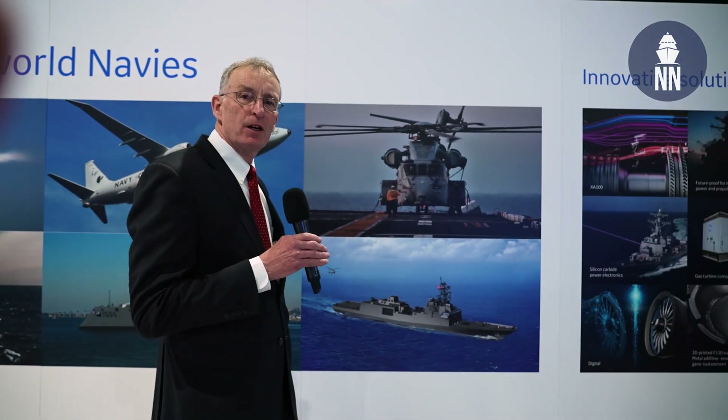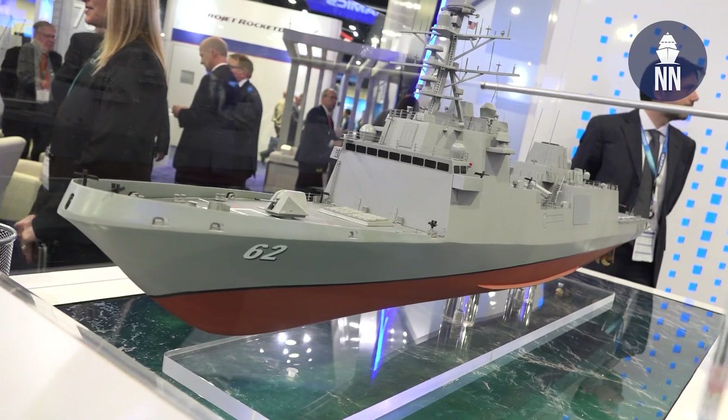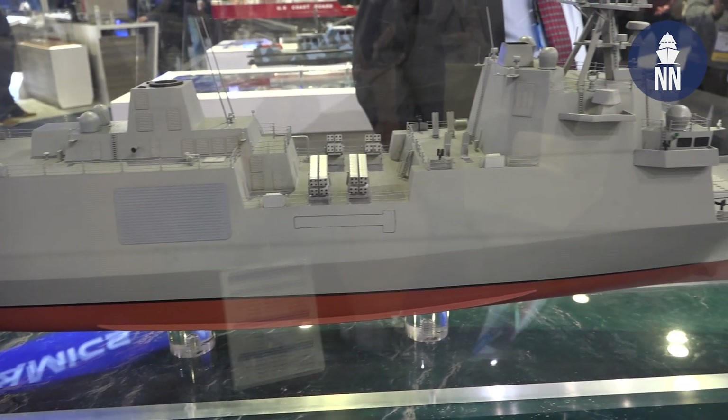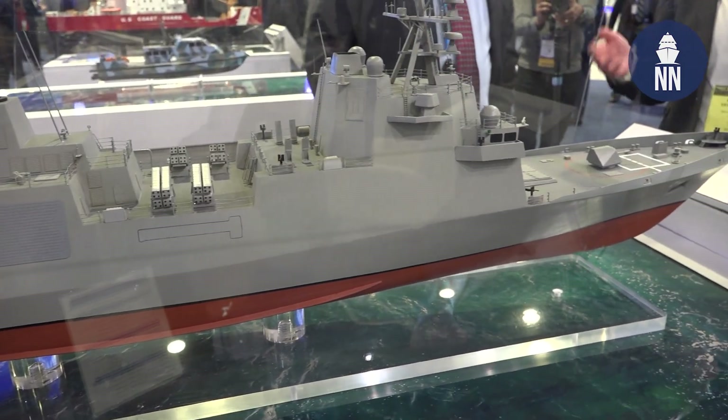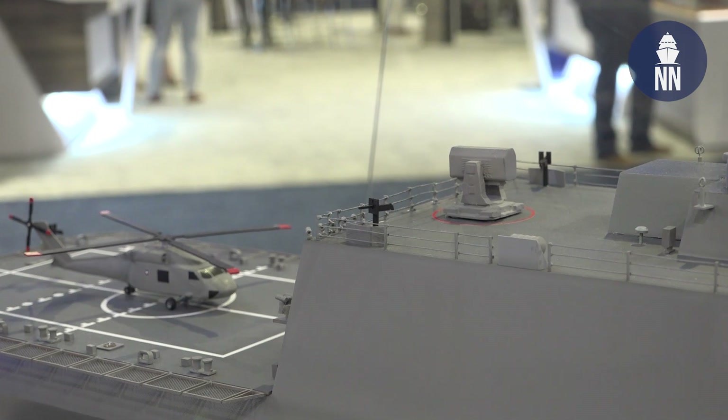And then the one that we're very proud of, our newest addition, is the Constellation-class frigate with our FFG-62 gas turbine. So quite a lot of bench strength on engine platforms for Navy ships.